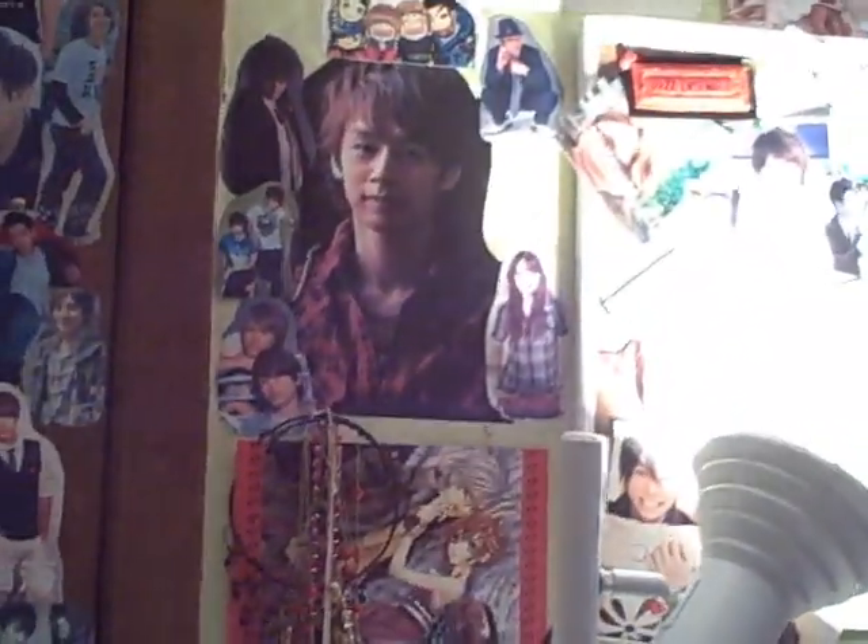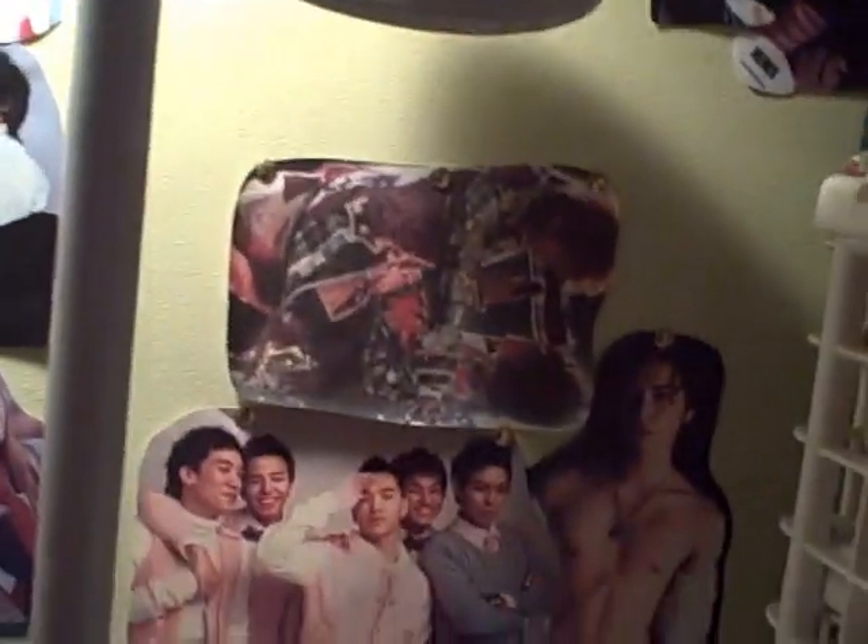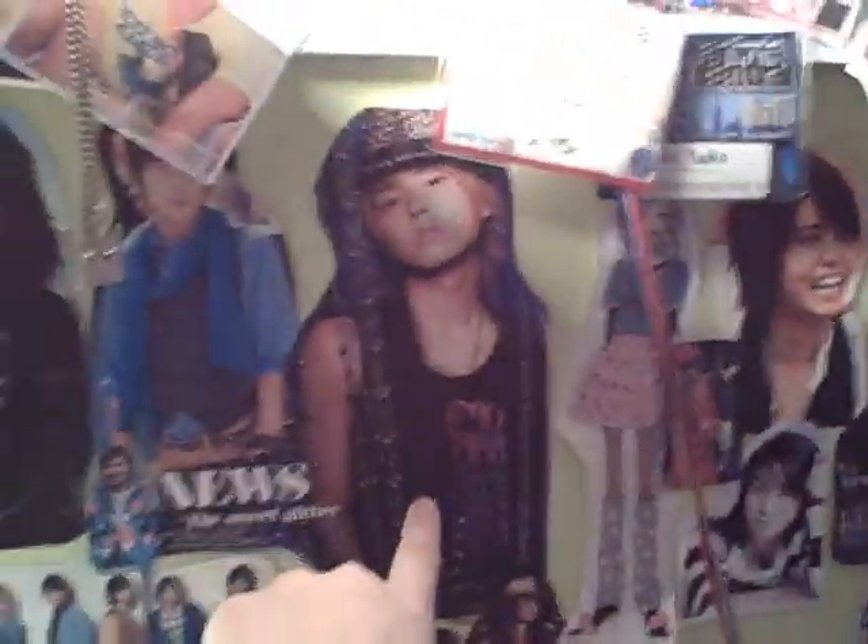The light bulb is broken but it's supposed to be there, so it's like the actual picture. This is my favorite Tiger She picture — I have that everywhere. There's my billboard, and behind my light is Masu and Tiger She of course.